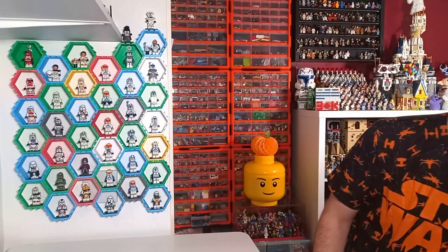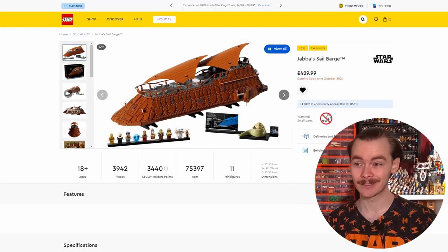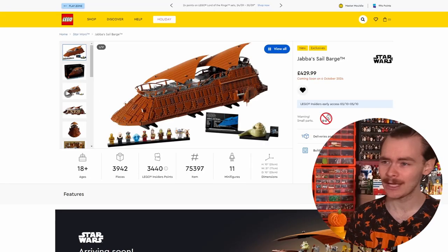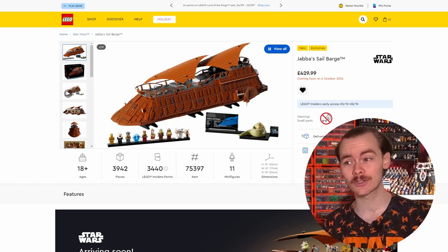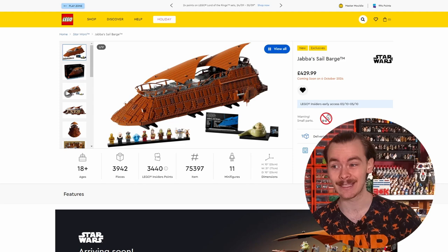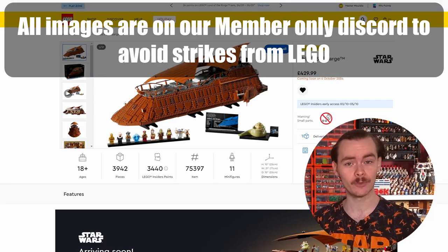I don't think we're expecting any more sets. There are a few here coming out later in October - hopefully I can catch on to these and tell you when they are. The big release in October is Jabba's Sail Barge, and it's not actually coming out the 1st which I hadn't realised. It says it's coming out the 6th of October, but if you are an insider you get it as early as the 3rd. This will also be coming out with a gift with purchase.